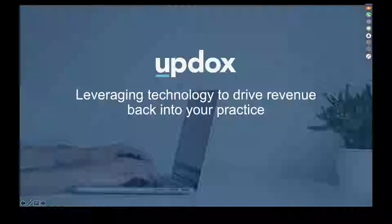Just a few housekeeping notes. We are recording today's presentation. If you do have questions throughout the presentation, your phone lines have been muted, so feel free to click into the right-hand GoToWebinar panel. If you look under the Questions tab, you can go ahead and submit your questions there.